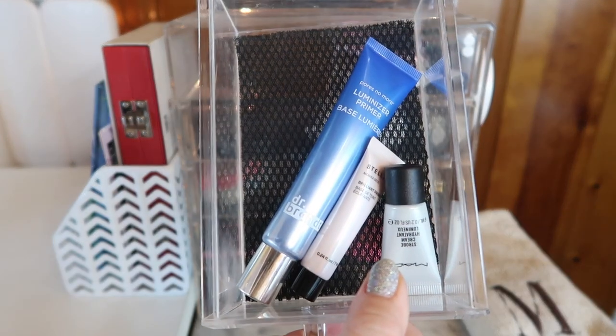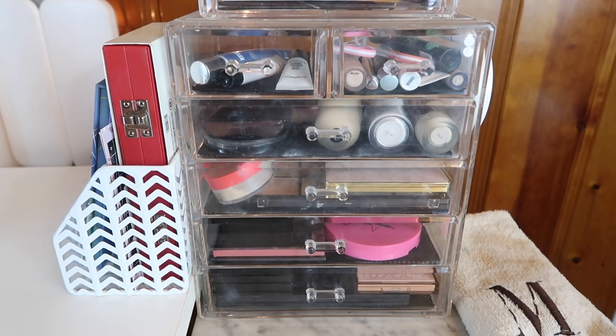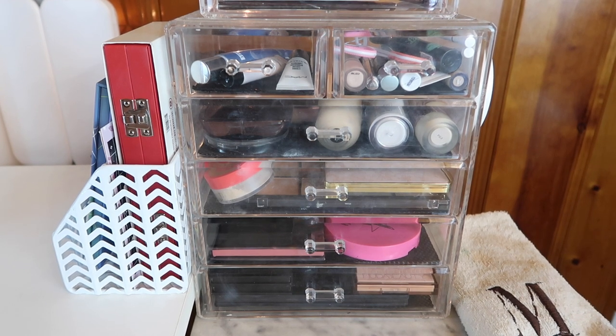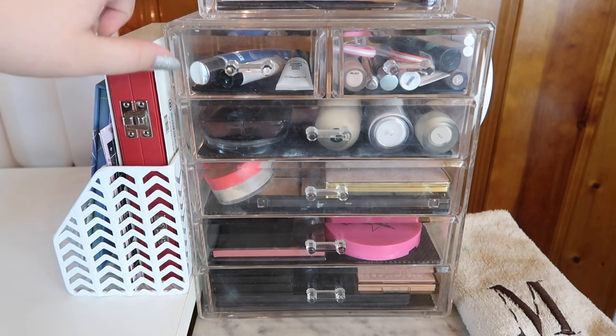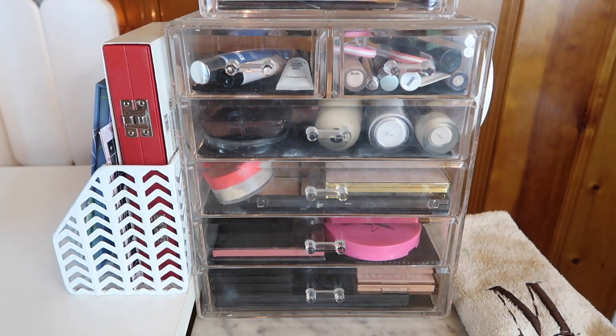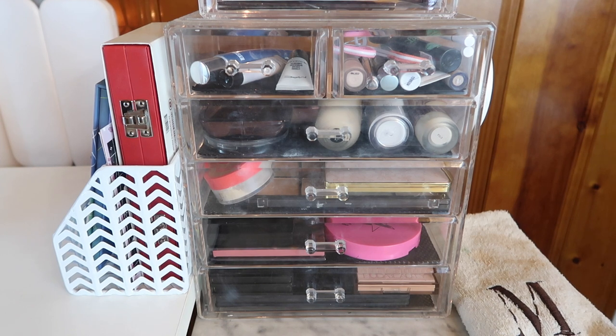Next we have a few more powders along with all the foundations and concealers — look how pink and cute all the concealers look together! Nothing really changed in the eye drawer, so that stays as is. And this is our new primer drawer. That's everything! Hopefully the whole setup will be changed before the next Shop My Stash video since I'm getting a newer, bigger acrylic case. Thank you guys so much for watching — let me know below what you're going to be using in January and if you're starting any year-long project pans. Can't wait to see you in my next video, bye!